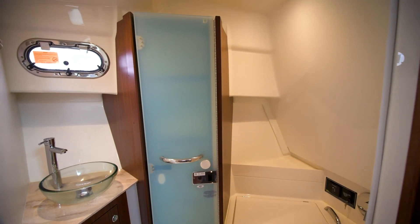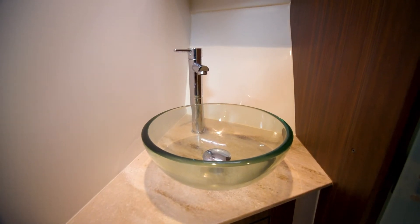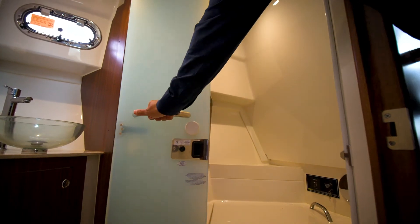To starboard we have a very well-appointed, luxurious head, well-appointed for offshore cruising, featuring a glass bowl sink with premium faucets. Hardwood-lined cabinetry for towels and bedding. The cabinet door opens to enclose the shower head, which also features the premium toilet system.